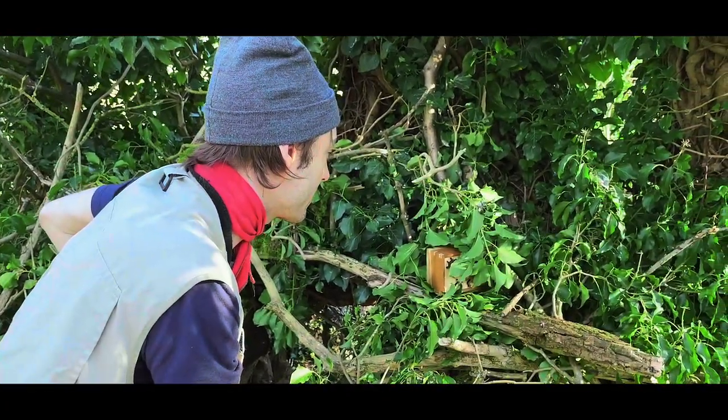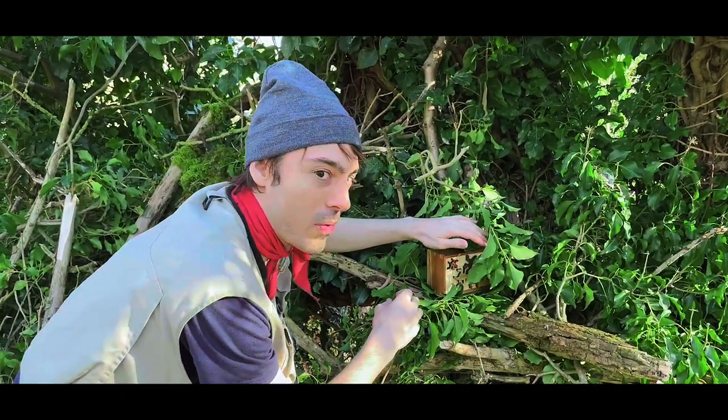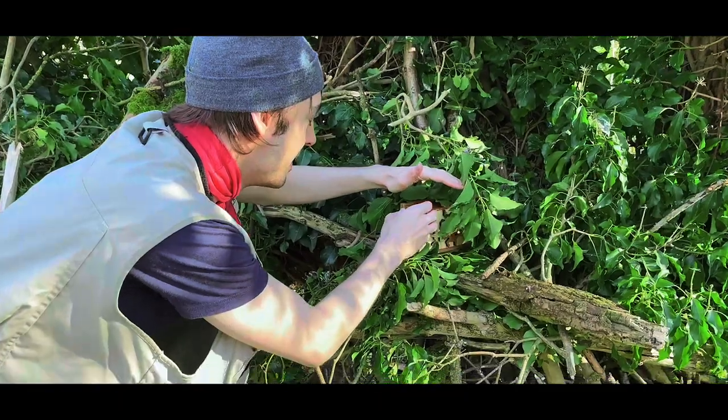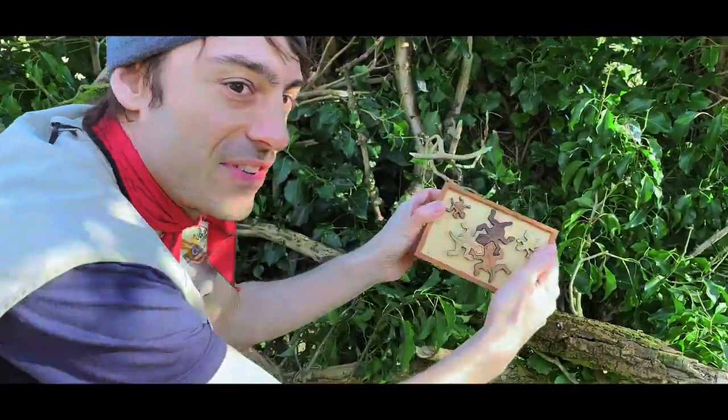We got him. Oh wow, this is a beautiful box. Look at that!